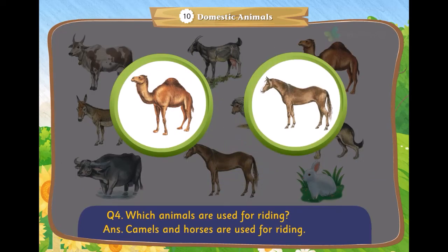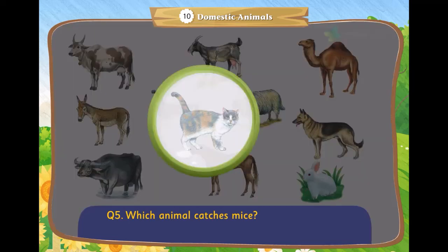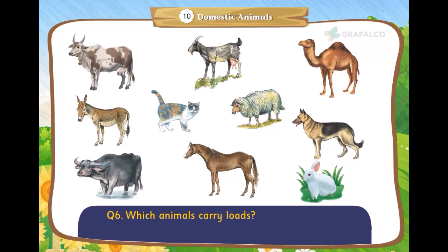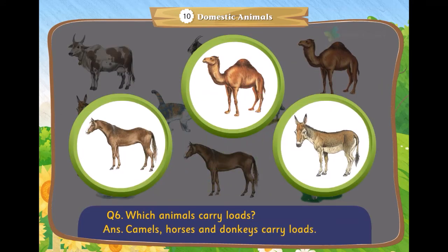Which animal catches mice? The cat catches mice. Which animals carry loads? Camels, horses, and donkeys carry loads.